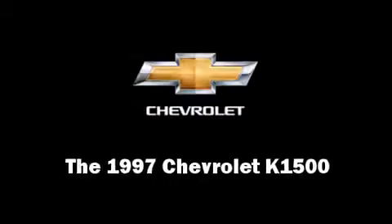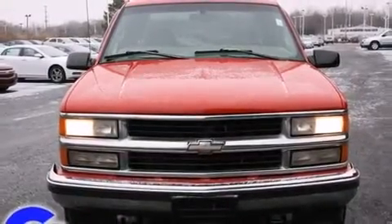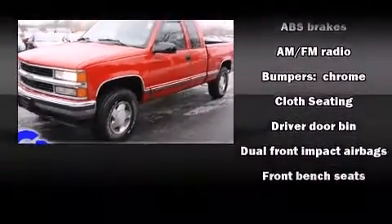The 1997 Chevrolet K1500. It features an automatic transmission, four-wheel drive, and a powerful eight-cylinder engine.